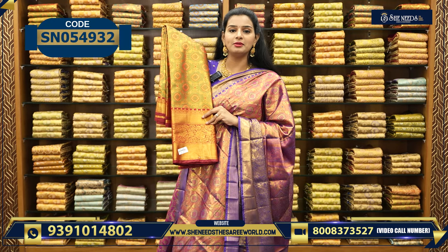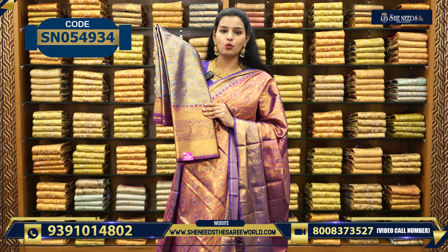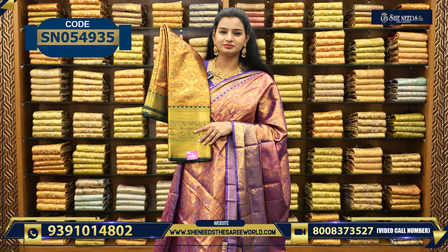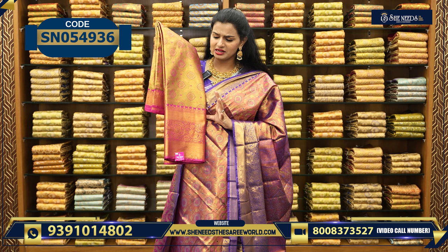This is a green and maroon combination. This is an orange and green combination. This is a blue and violet combination. This is an orange and green combination. This is a green and pink combination.